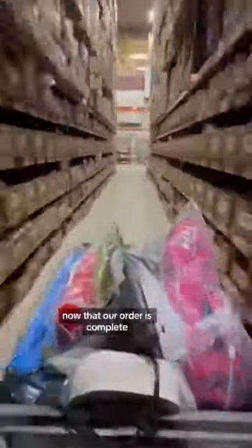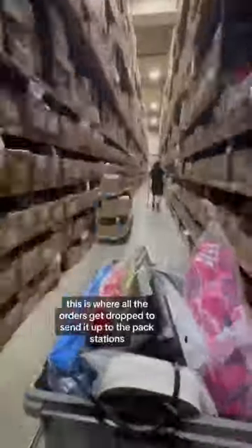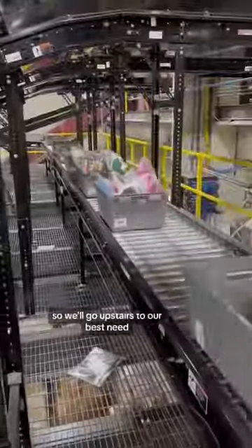Now that our order is complete, we can go to the back side of the warehouse for the drop station. This is where all the orders get dropped to send them up to the pack stations. This order is going to a box, so it'll go upstairs to our mezzanine.